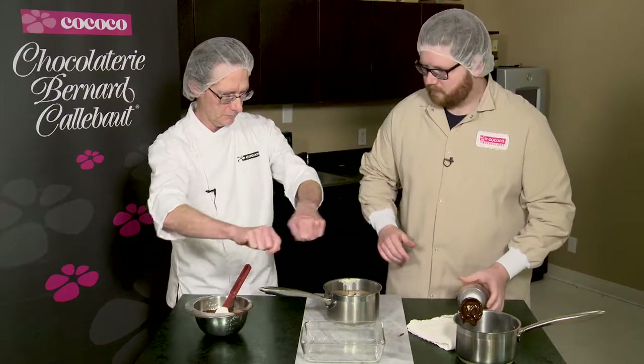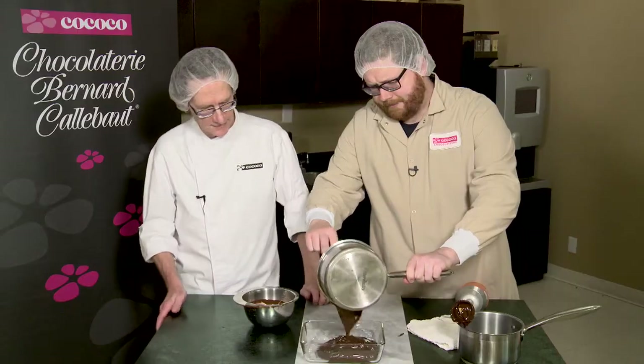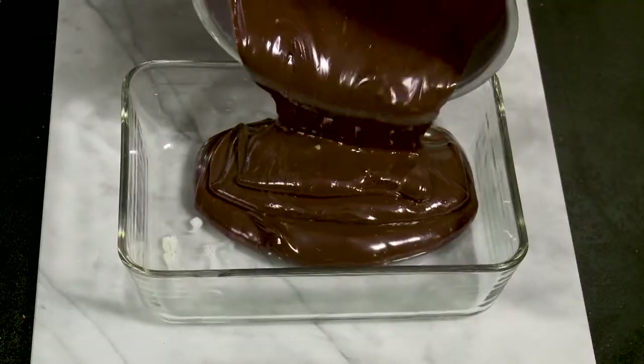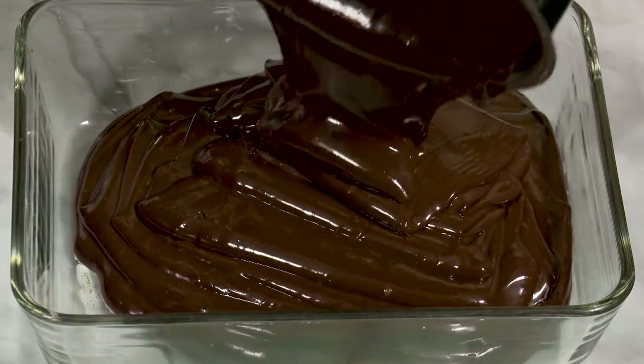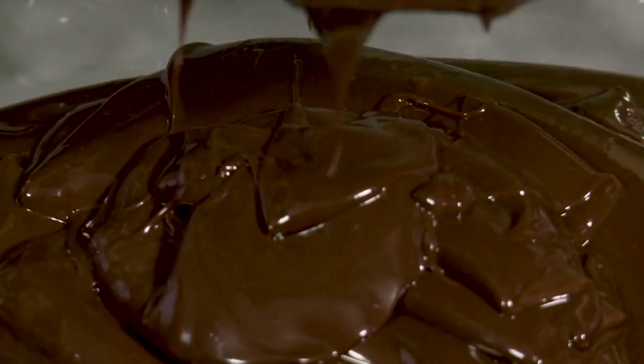Now if you want to just take the spatula, hold it over the glass pan, and just pour it and spread it all in. You can see how nice and thick it is. The next step is we'll just smooth it down a little bit, and then it's ready to go into the fridge. We have to cool the recipe down enough so that it's going to be firm enough. So what we're going to do is we're going to be hand-rolling the truffles. It has to be cold enough and firm enough so that when we're rolling, it's not just going to instantly melt in our hands.